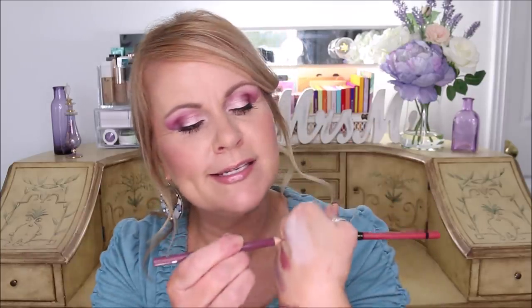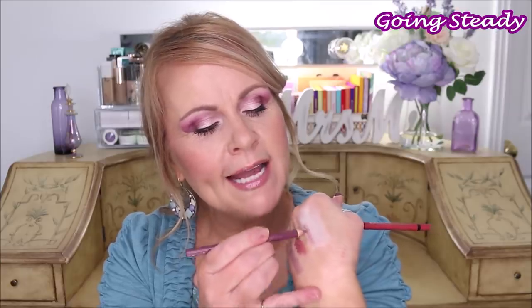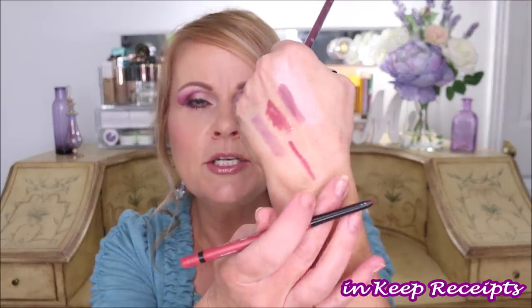I also got two lip liners from Ulta. One is from Essence — their Soft Contouring Lip Liner. I like these because they are a little bit more stiff and give you a little more lasting time. The other one is also from Essence — their 8-hour lip liner. I really love it. It's been a beautiful color on my lips. Using the two together — painting the 8-hour one in the middle and using the contour one as a liner — gives a really nice contour effect.